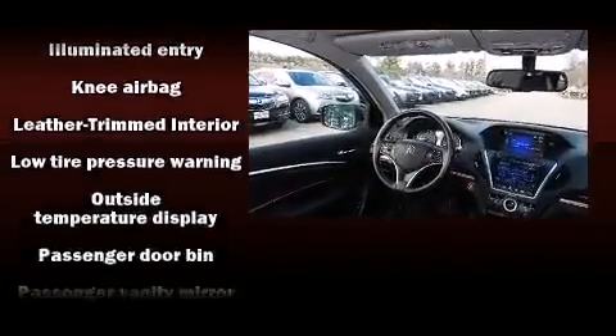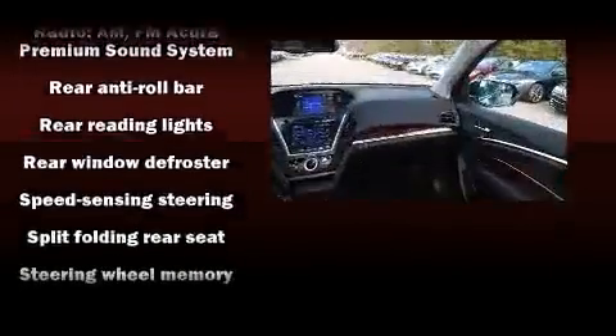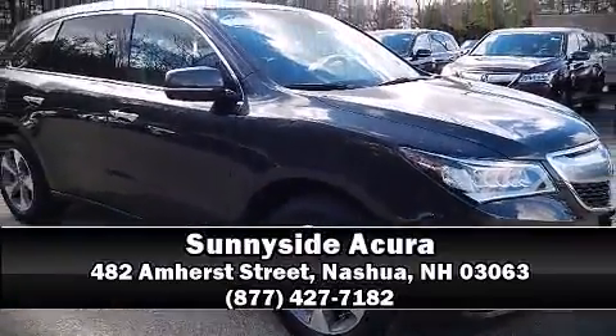This vehicle has achieved certified pre-owned status by passing Acura's comprehensive certification process, including a 150-point inspection. Our team is professional and we offer a no-pressure environment. Come on in and take a test drive!